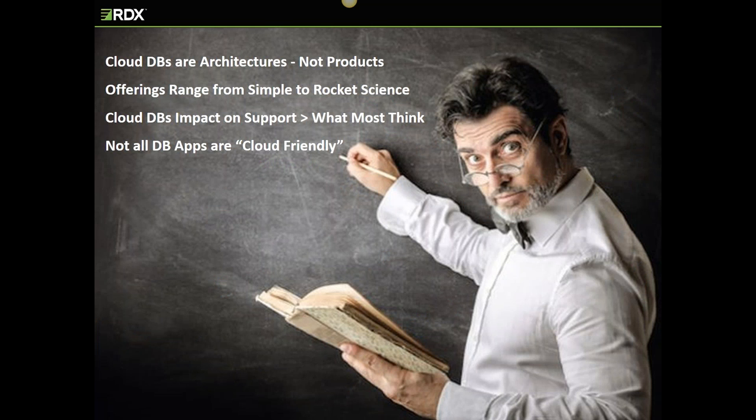Here's what RDX has learned over the last few years supporting these cloud database management systems. They are increasing in popularity, and as they do, the requests for our services are also increasing. Depending on your selected cloud architecture, that environment can be dramatically different from your on-premises systems, and they will change the way you support them. We'll also learn that some databases are more at home in the cloud than others.